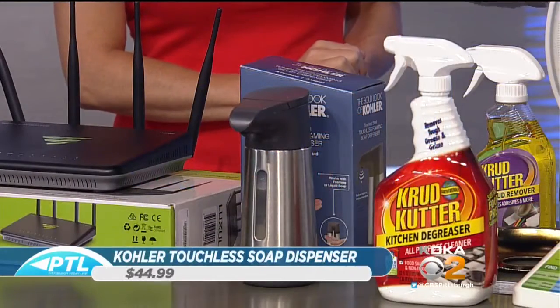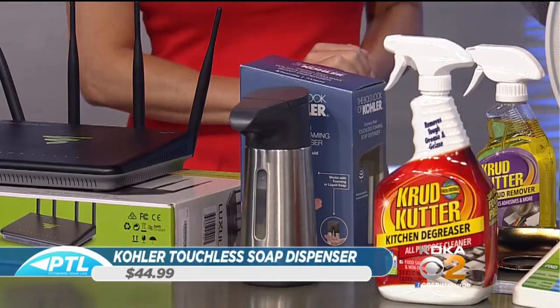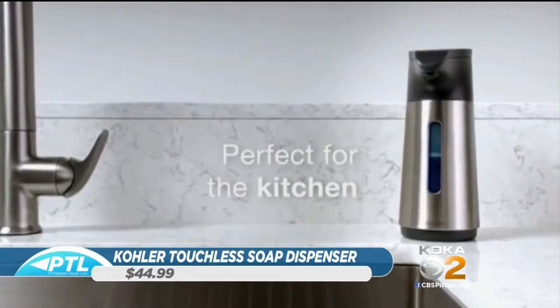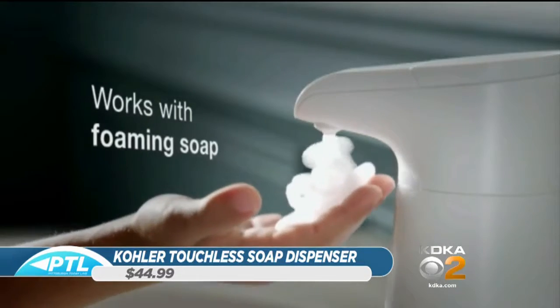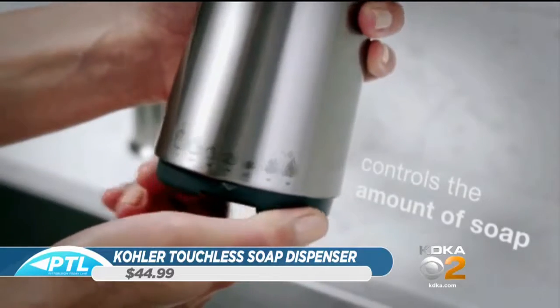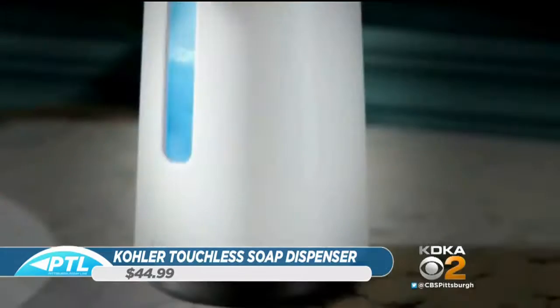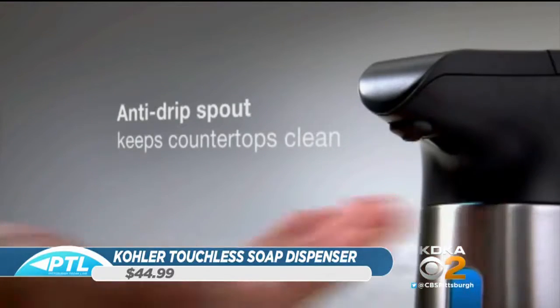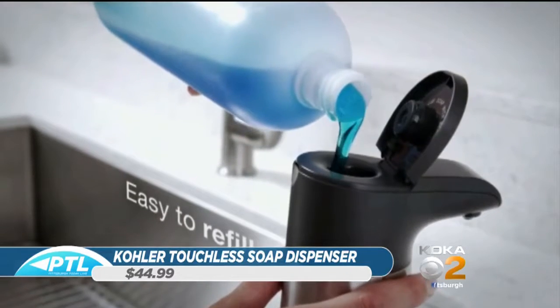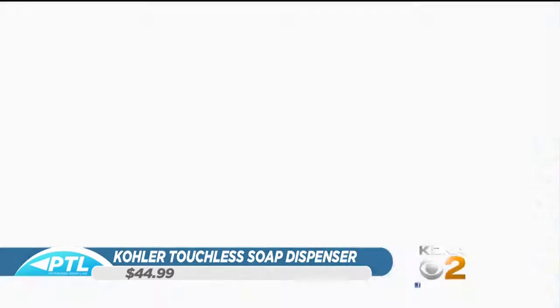This is a really neat thing for the house — brand new by Kohler. I love this product because it's the first that allows you to put any liquid soap into the dispenser. Many of the others do not. You can put it in the kitchen, bathroom, anywhere. Once you put your hand underneath it, the foam or liquid comes on. Many dispensers only do one or the other — this one does both. On the back there's a switch to turn it off, and there's a little reservoir that lights up. It stays lit for 20 seconds, which is how long the CDC says you need to clean your hands.